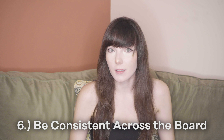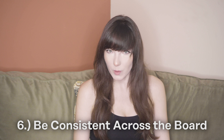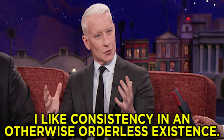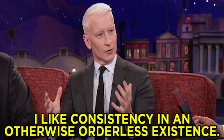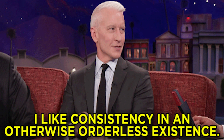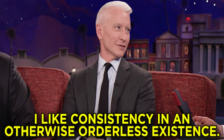Our sixth tip is to be consistent across the board. You might be on multiple dating sites, and that's totally fine because different sites cater to different types of people. But be yourself on each of them — don't change your personality to fit what you think somebody else might be looking for. If you're inconsistent, it's not going to come off well and you'll have a harder time finding someone who's a real match for you. So be consistent, be yourself.